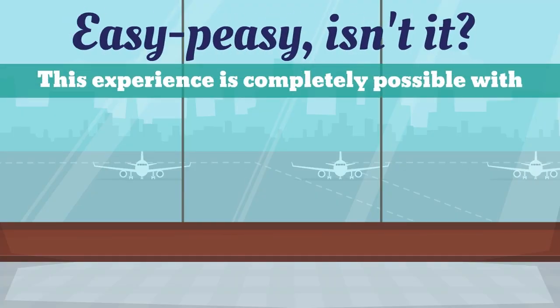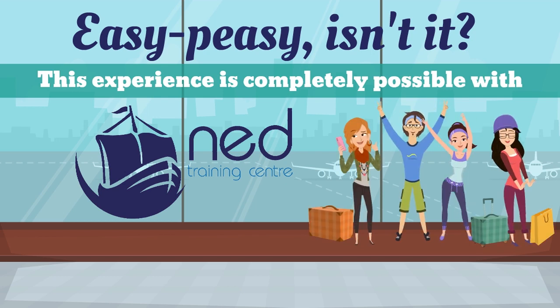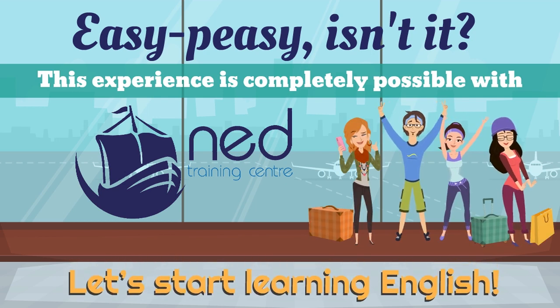Easy peasy, isn't it? This experience is completely possible with NED Training Centre. Let's start learning English. We'll see you next time.